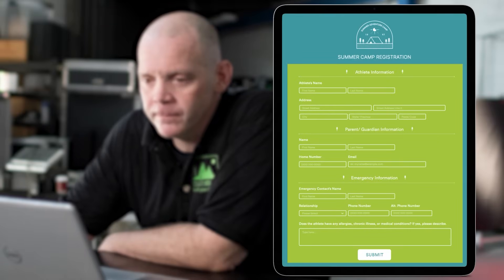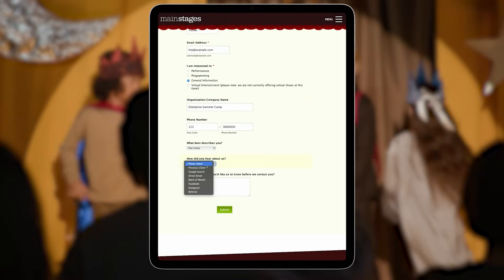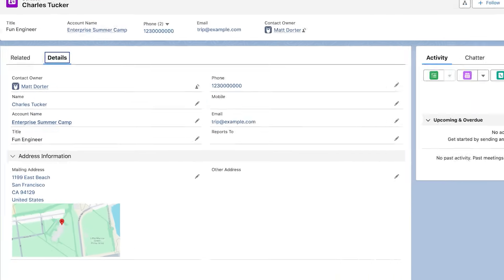Next, take a look at MainStages, a children's theatre company that uses Jotform to manage applications, reports, surveys, and more. It's a great example of how one creative organization runs multiple workflows from a single, flexible platform.